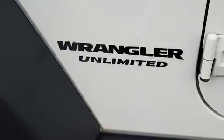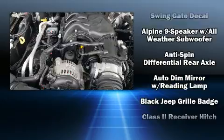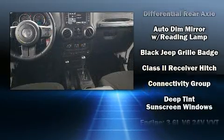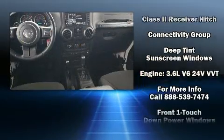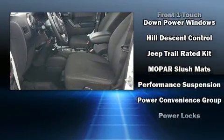Jeep ensures the safety and security of its passengers with equipment such as dual front impact airbags, integrated rollover protection, traction control, brake assist, a panic alarm, and four-wheel disc brakes with ABS.